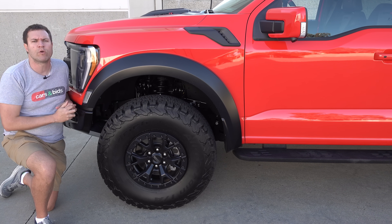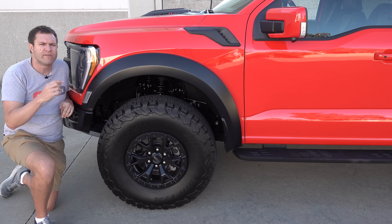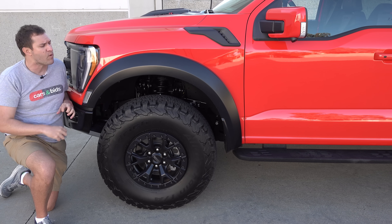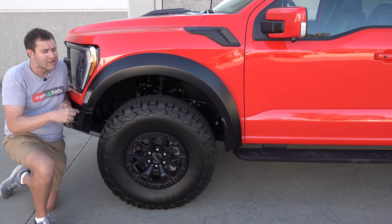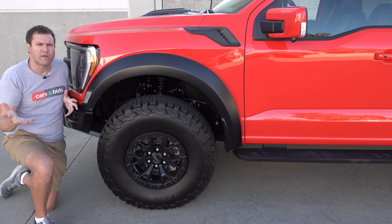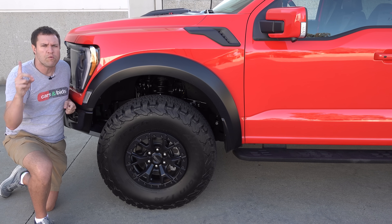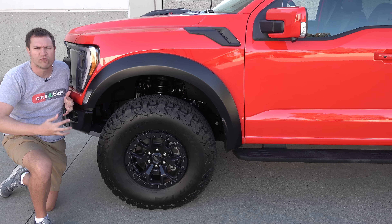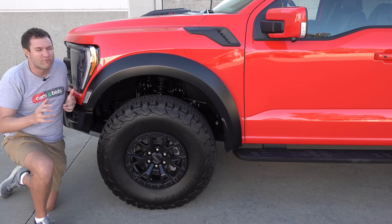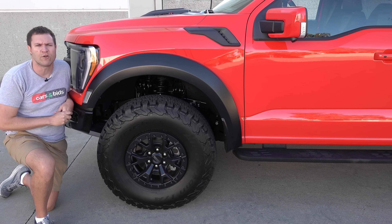Under the skin, a lot of components are the same but have been beefed up for the Raptor R. The suspension has been tweaked to accommodate the heavier engine up front, and the front axle has been upgraded to accommodate extra torque. Those changes are under the skin. As far as cosmetic stuff, it really does surprise me how similar this looks to a standard Raptor — and I really wonder if buyers will be unhappy about that. Most people who drop $110,000 on a pickup truck want everybody to know they dropped $110,000 on a pickup truck. Here, it's more 'if you know, you know.'